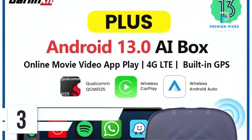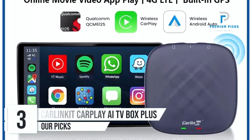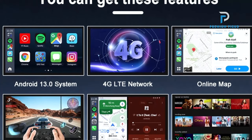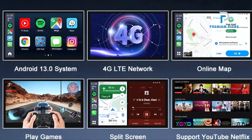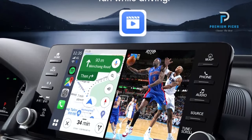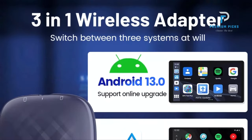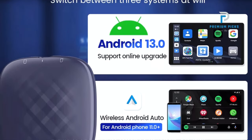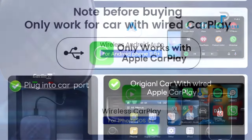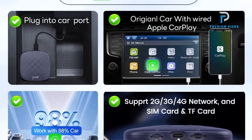Number 3: Carlinkit CarPlay AI TV Box Plus. Looking to revolutionize your in-car entertainment experience? Meet the Carlinkit CarPlay AI TV Box Plus, a cutting-edge device combining Android 13.0 functionality with wireless CarPlay and wireless Android capabilities. Access the Google Play Store to download a wide range of apps. Dual Bluetooth connectivity: stay connected on the go — make hands-free calls, stream music, and connect to Bluetooth accessories such as TPMS and OBD2 devices with ease.